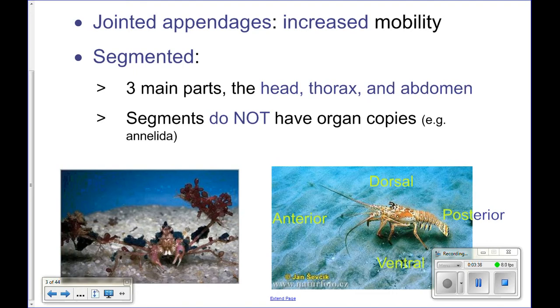A reminder of directional terms: anterior is towards the head, posterior towards the tail, dorsal, and ventral. This is a decorator crab — it actually goes around and picks things up off the sea floor and sticks them to its exoskeleton to blend in and hide. They're kind of cool — decorations!